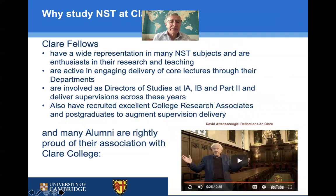So why would you opt to study natural sciences at Clare? First of all, we have an amazing group of fellows with very wide representation across the Natural Sciences Tripos subjects. They're very enthusiastic teachers and also excellent researchers, which is really important because research always informs teaching — that's a key part of the ethos here. They're very active in delivering core lectures, administering teaching within the college as directors of studies across all three years, and individually delivering supervisions as part of the teaching.